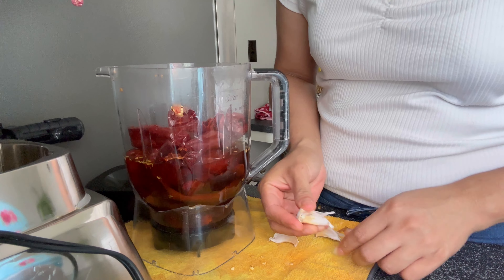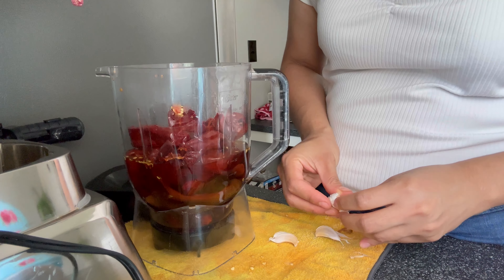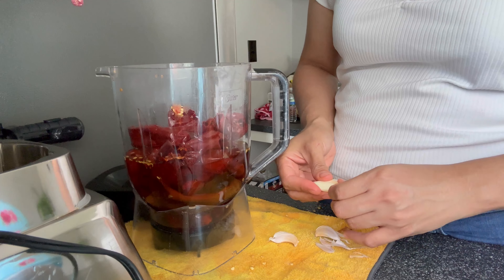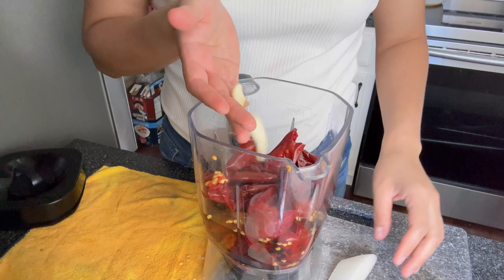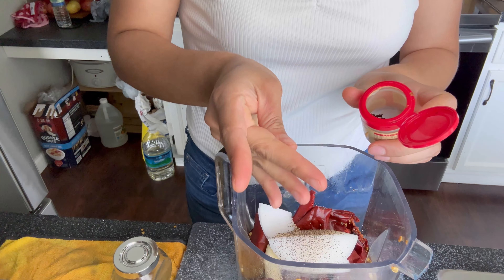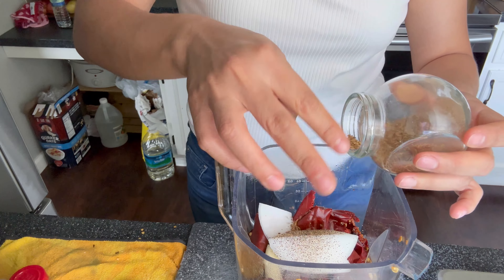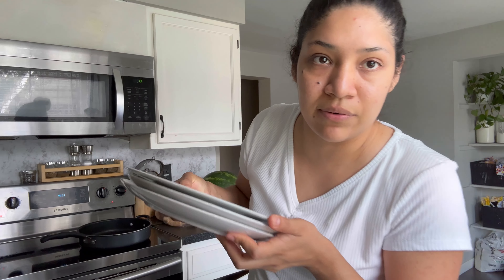Le voy a agregar tres dientitos de ajo y cebolla. Tengo unos trastes limpios que acomodar — los voy a acomodar de una vez para que no se vea el trastero aquí.